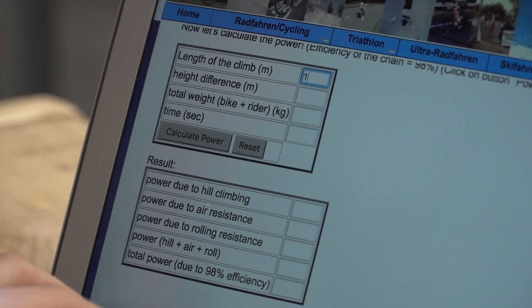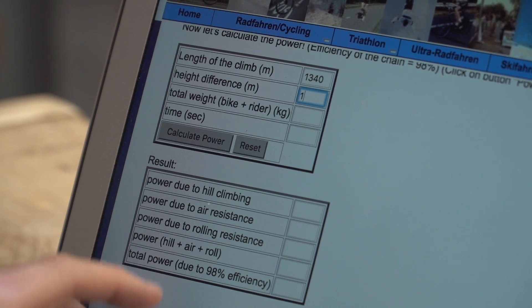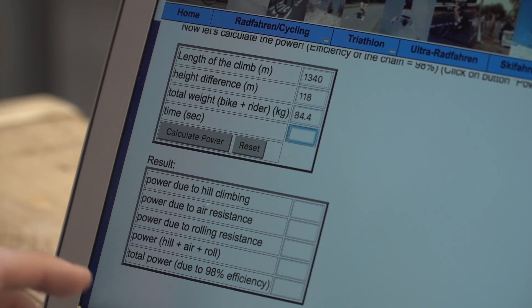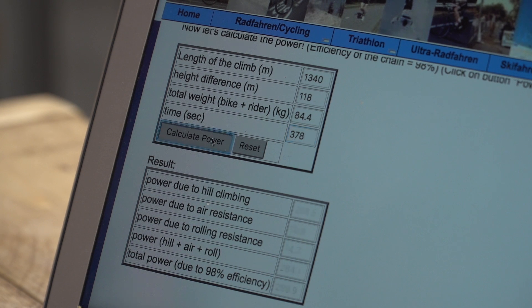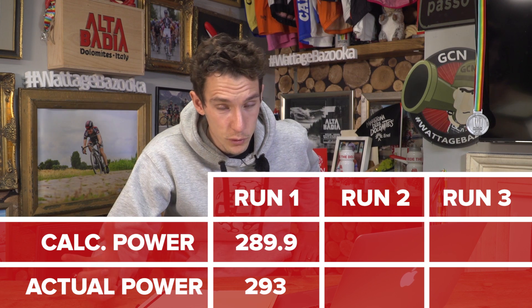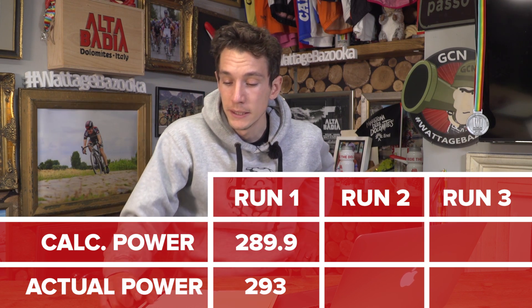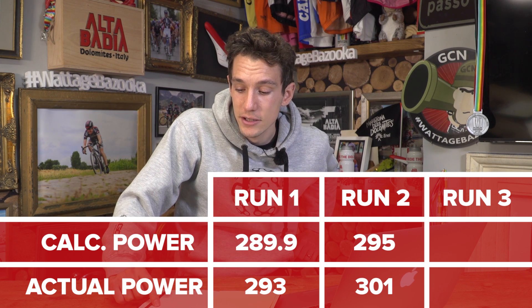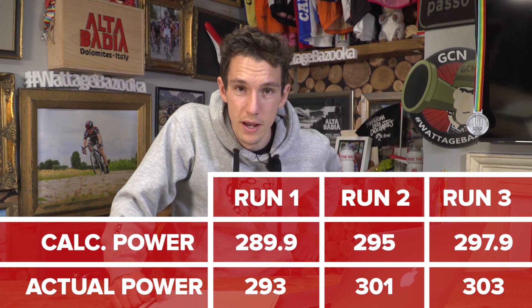Okay, let's input run number one. The length of climb: 1340 metres. Height difference: 118 metres. Total weight of bike and rider: 84.4. And then the time it took was 378 seconds, which means it estimates that I did 289.9 watts. And when I consult my actual power, which was 293 watts — a difference of just four watts. And then I've also done runs two and three. Estimated 295, real 301. Estimated 297.9, real 303.